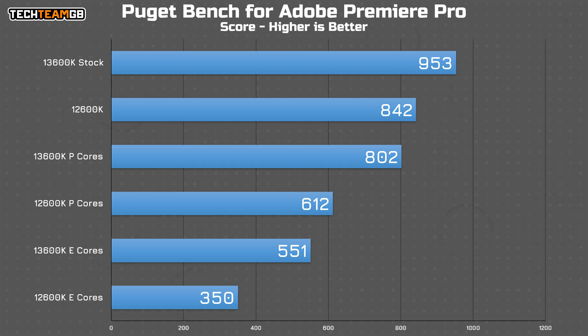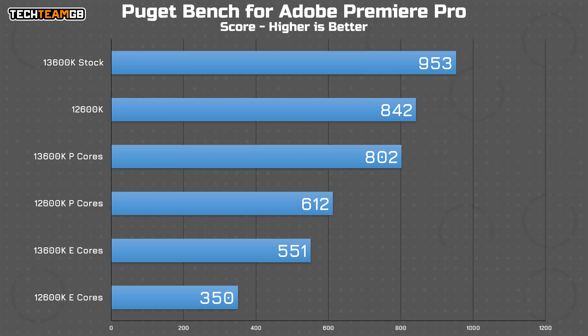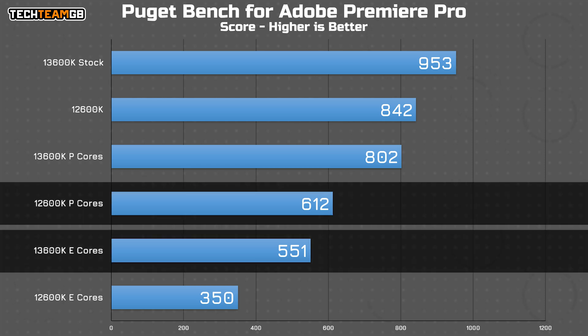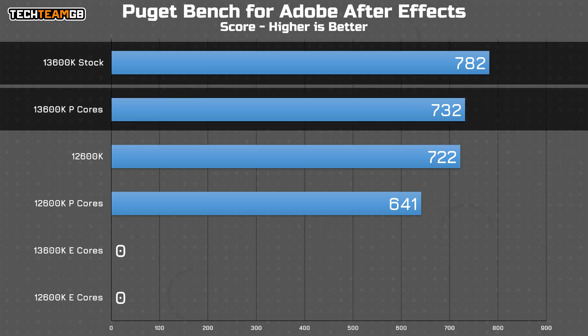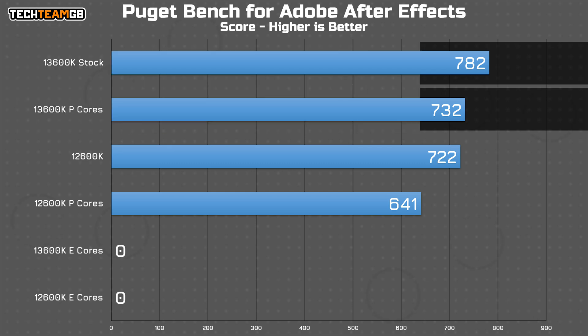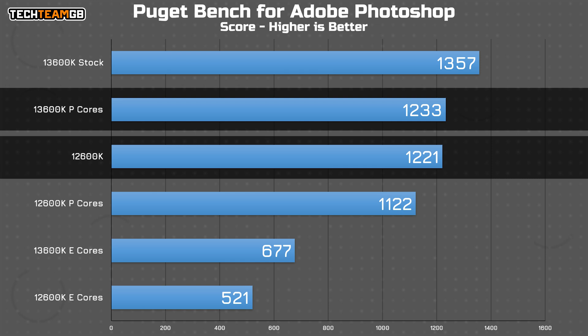As for Premiere Pro, that suffers pretty considerably running just on the P-Cores on either chip, with the 13600K dropping from 953 points down to just 802. Surprisingly though, the 13600K's E-Cores aren't far off the 12600K's P-Core results, with 612 versus 551 points. After Effects refused to complete on either E-Core-only run, but its performance wasn't down much from stock on the P-Cores alone, making me think After Effects isn't making much use of E-Cores in regular operation. In Photoshop, there was a slight drop going from stock to P-Core only on both chips, although the 13600K's P-Cores outperformed the 12600K's stock 10-core configuration, which is mighty impressive.